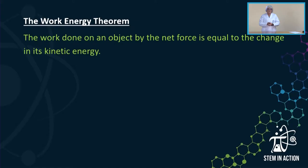This brings us to the next definition: the work-energy theorem. The definition reads that the work done on an object by the net force is equal to the change in its kinetic energy.